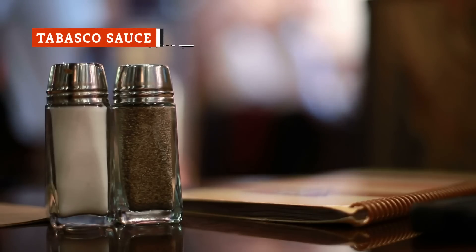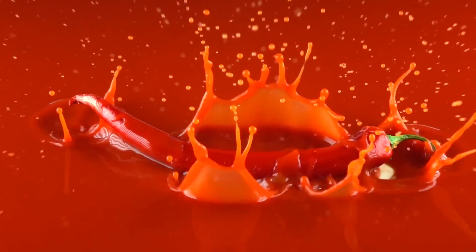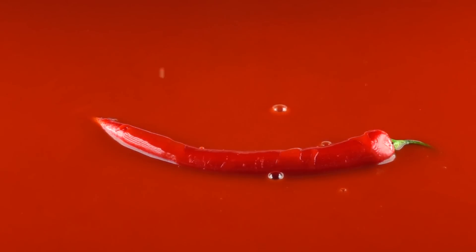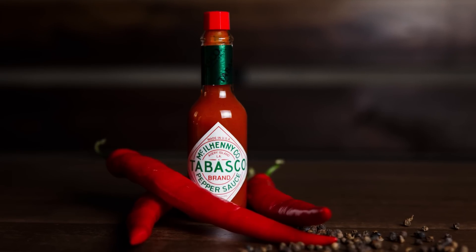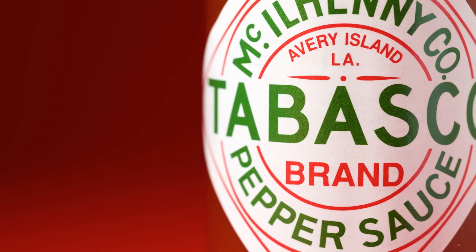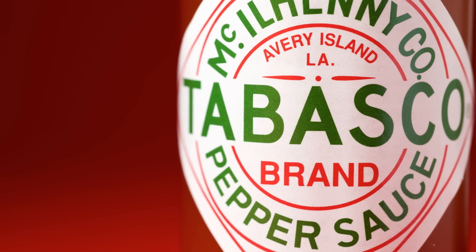Almost as ubiquitous on scrambled eggs as salt and pepper, hot sauce should still be touted as one of the best additions if you want a little extra kick in the morning. While a splash of hot sauce on morning eggs isn't anything new for some of us, Tabasco sauce in particular has the right balance of red pepper and vinegar that cuts right into the egg's flavor and knocks out any sort of blandness.